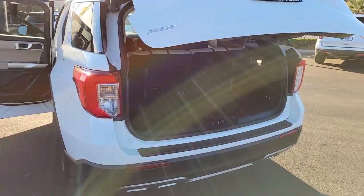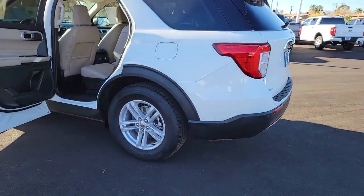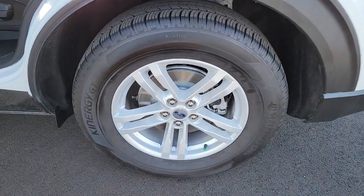Power liftgate, electronic stability control, trip computer, power windows, bucket seats, AM-FM stereo, four-wheel disc brakes, power steering.